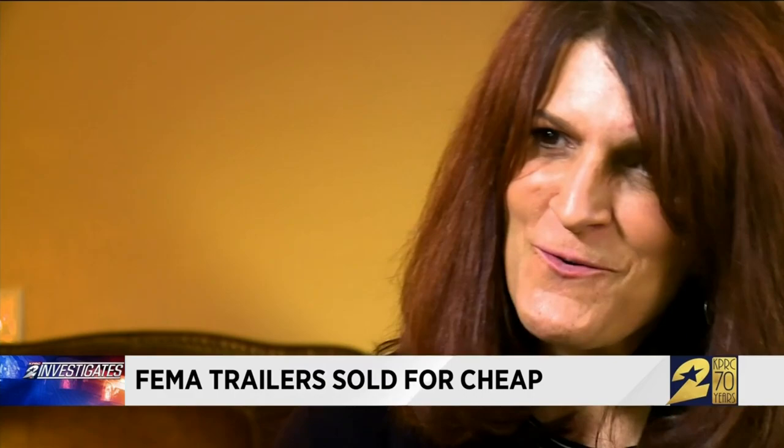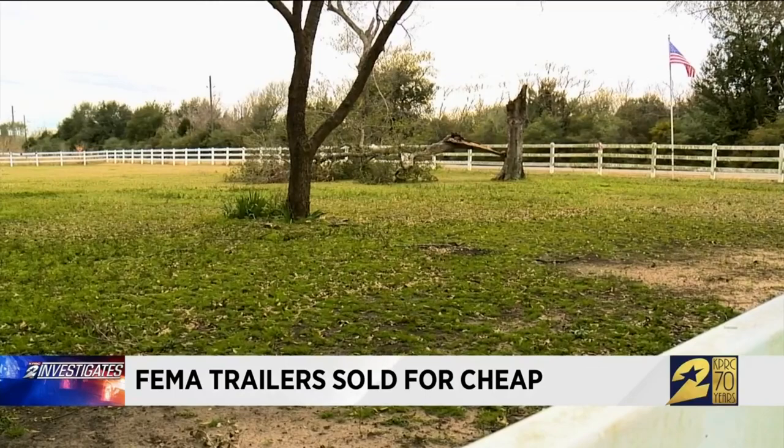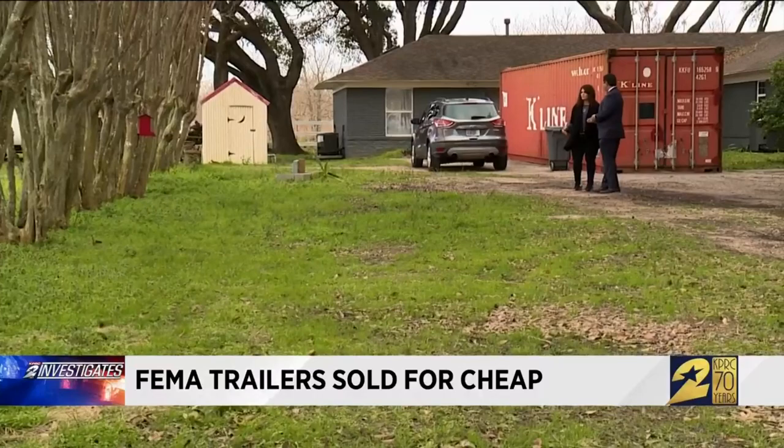Anita Shiflett nearly lost everything in Harvey. Her family qualified for FEMA housing, a government contractor informing them they had room for a manufactured housing unit. There was no question, no problem. And then we get the RV. Instead of a manufactured home, they received a 28-foot travel trailer. As soon as they brought that trailer here, we were fighting — battling for one of FEMA's MHU units. They promised it, but they gave it to somebody else.